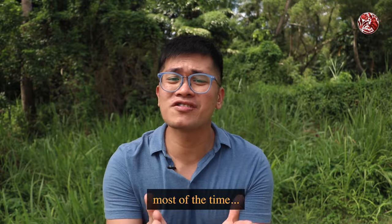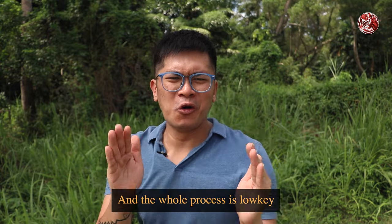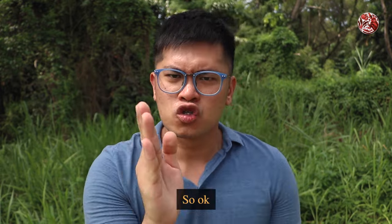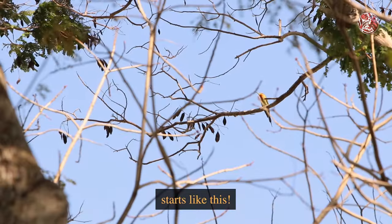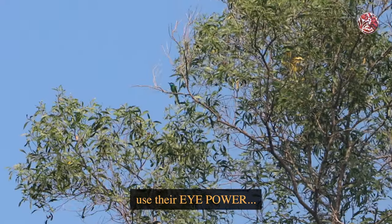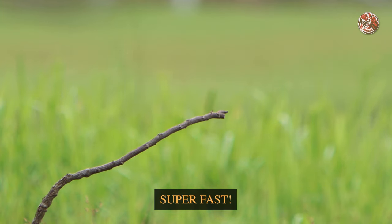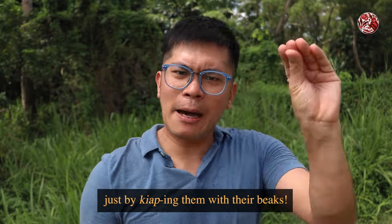Most of the time, these birds will hunt up in the air for bees. And the whole process is low-key quite brilliant. Bees and wasps actually fly quite fast, and they have stingers. So I'm going to break it down for you. The process of the bee-eaters starts like this: first, these birds will perch on a branch, use their eye power, and look out for bees. And then when they spot the target — as you are about to see — they will go in for the kill, super fast. They hunt for these bees and wasps mid-air, just by capping them with their beaks.